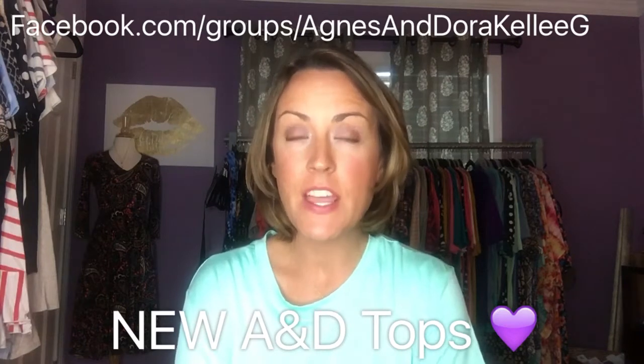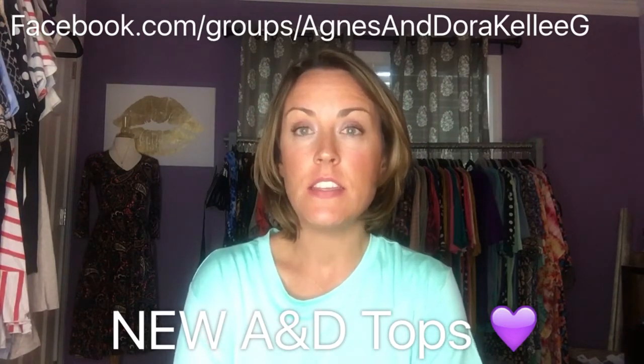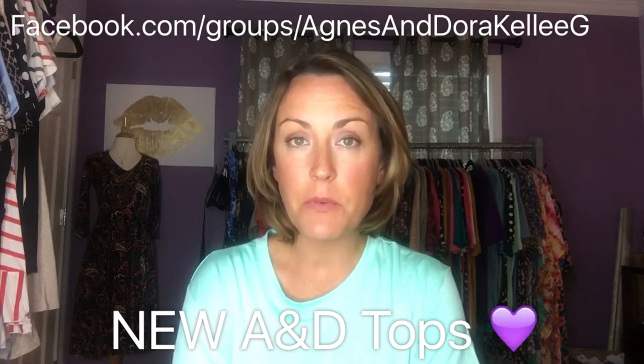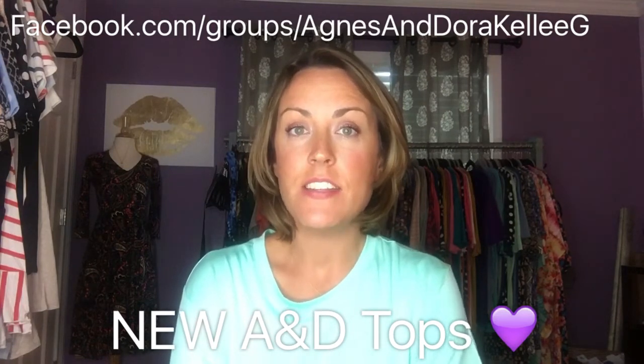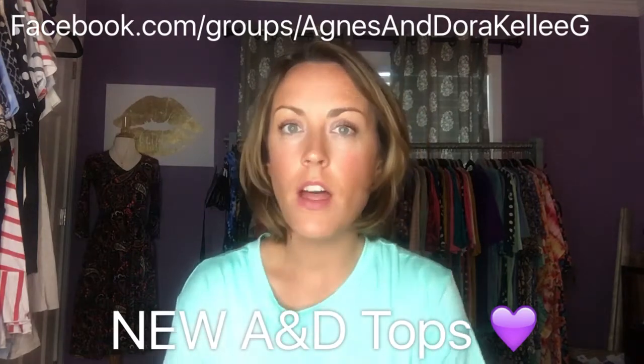Hey ladies, I wanted to show you guys a couple of our new modal tops. This fabric is amazing — it's pill resistant, environmentally friendly, made with beech trees. You can wash and wear it and it will not lose its shape, fade, or pill.